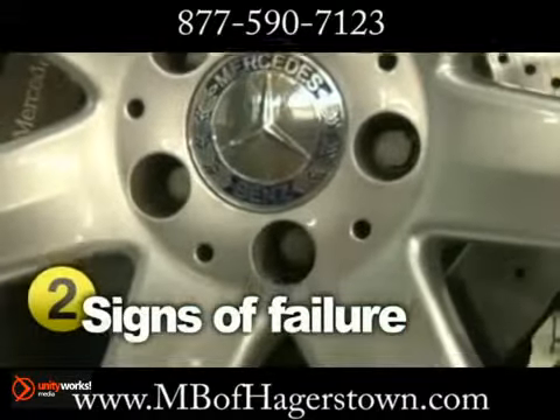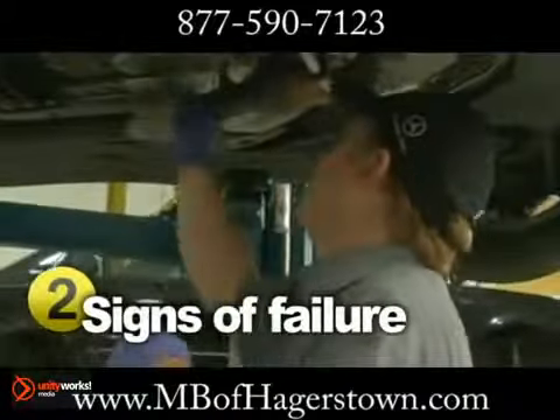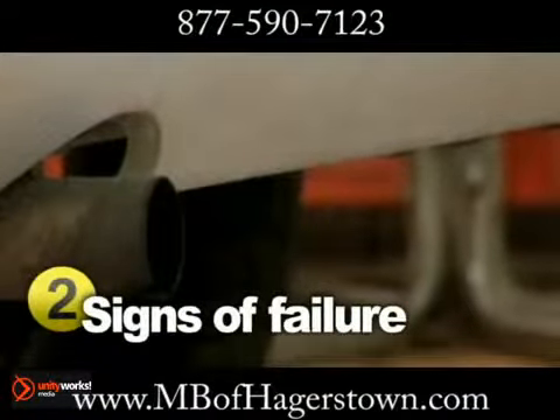Another problematic area is possible leaks from the catalytic converter, which degrade your vehicle's performance. Plus, leaking exhaust systems are illegal and can also lead to health concerns like carbon monoxide poisoning.